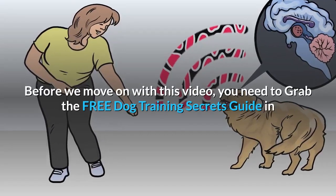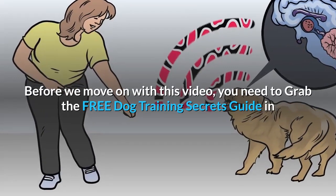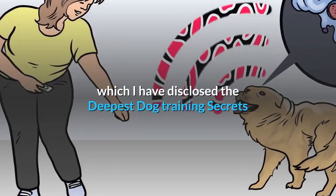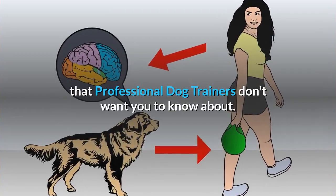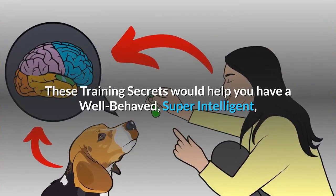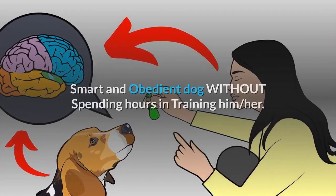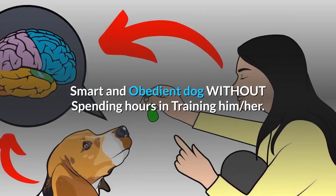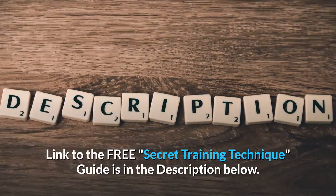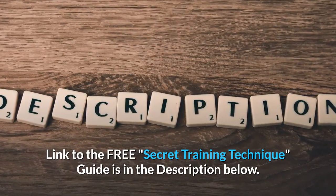Before we move on, grab the free Dog Training Secrets Guide in which the deepest dog training secrets that professional dog trainers don't want you to know about are disclosed. These training secrets would help you have a well-behaved, super intelligent, smart, and obedient dog without spending hours training. The link to the free guide is in the description below.